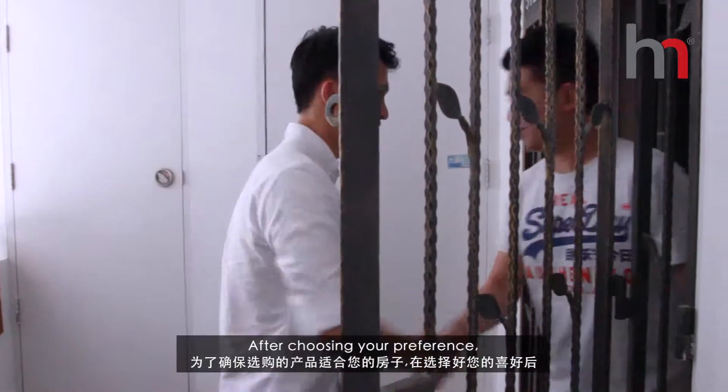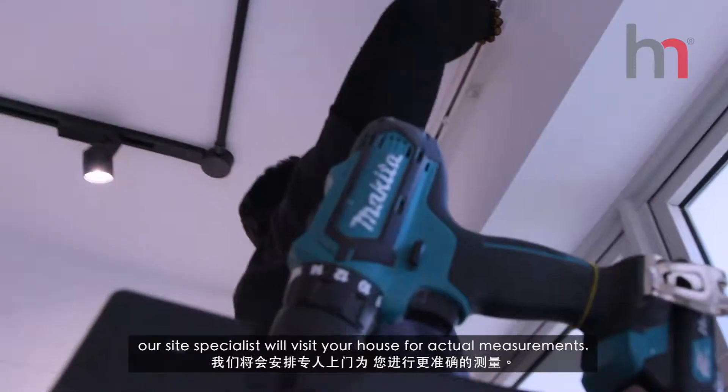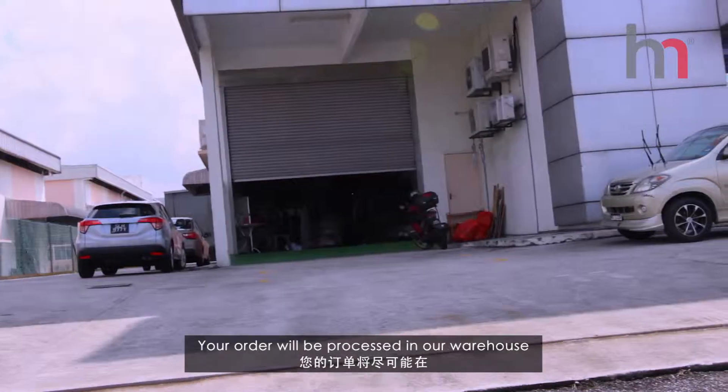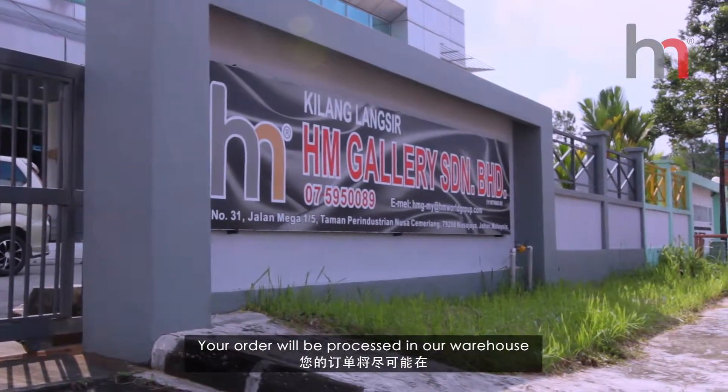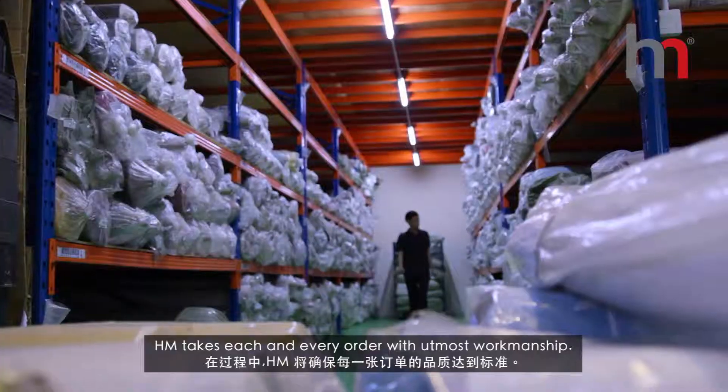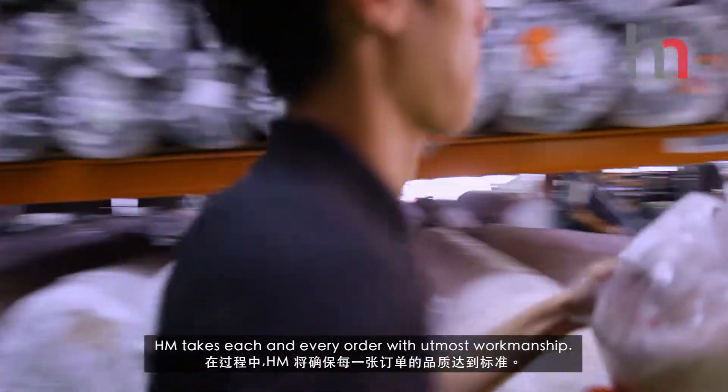After choosing your preference, our site specialist will then visit your house for actual measurements. Your order will be processed in our warehouse in the shortest time possible. HM takes each and every order with utmost workmanship.